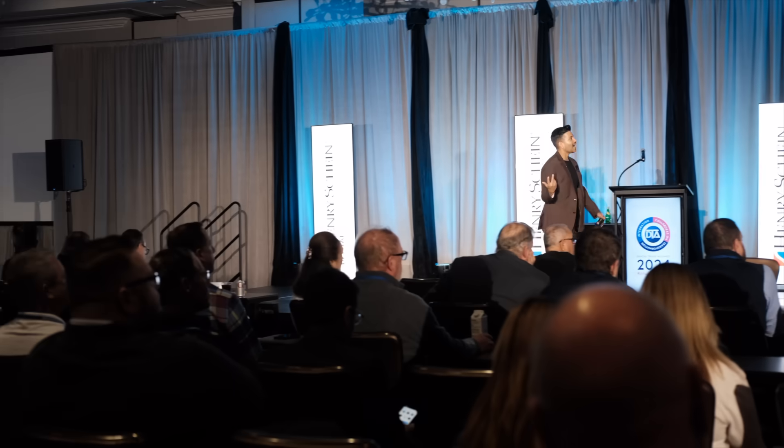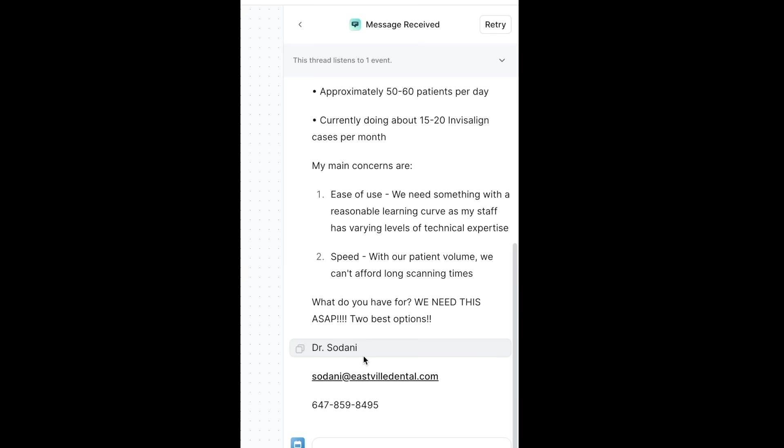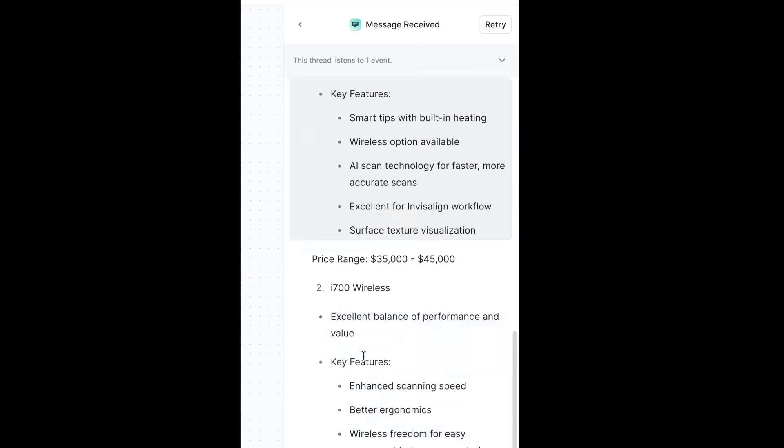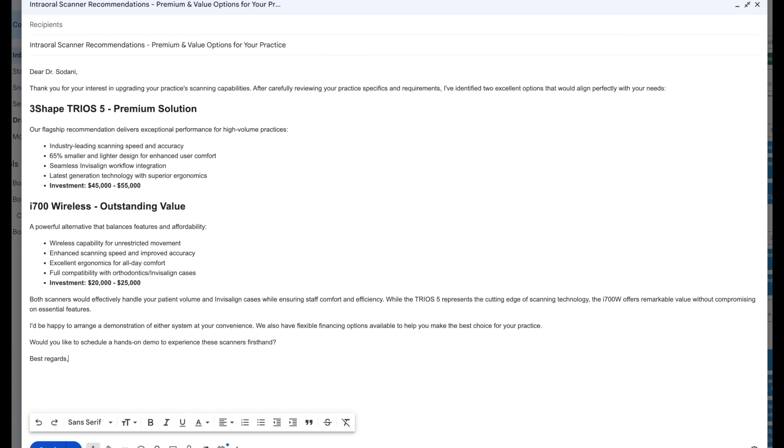So you can see the AI agent work. The email comes in. It automatically creates a CRM entry of this new dentist. It looks at our inventory and then creates a tailored, detailed response for you right there. That's it. Will that work for you?